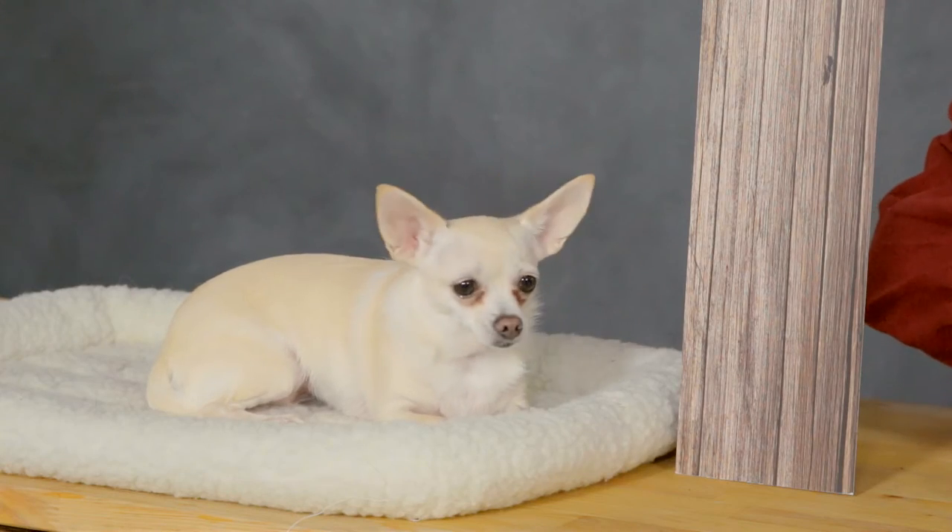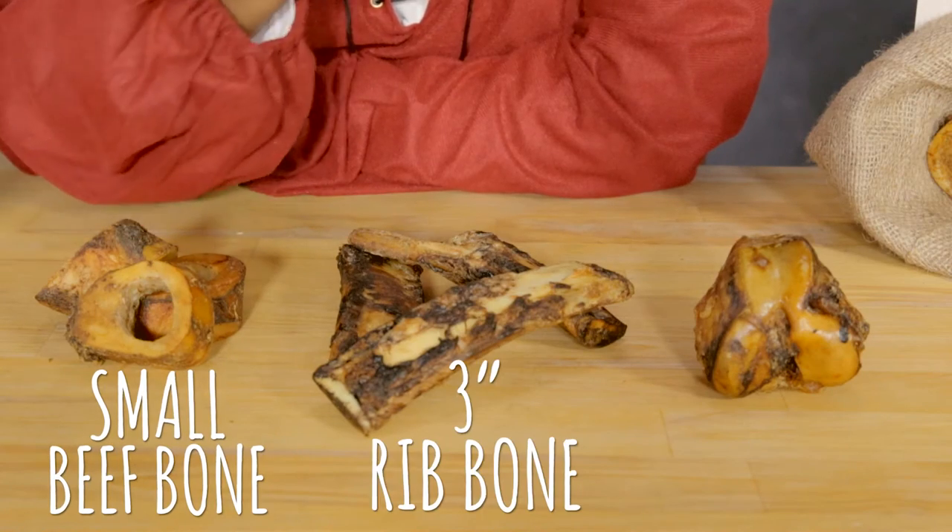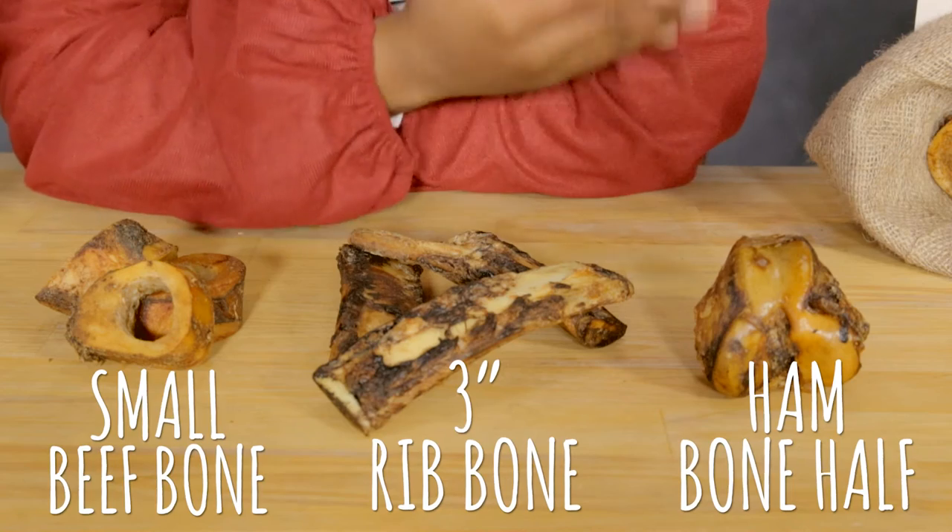For your small breed dogs, try the small beef bone, 3-inch rib bone, or ham bone half. Which one's your favorite, Princess Daisy?